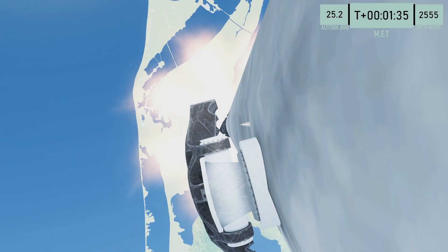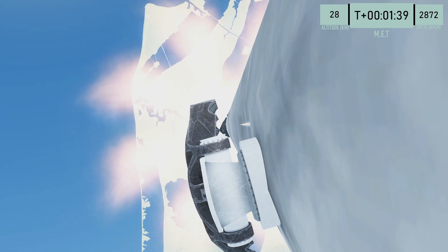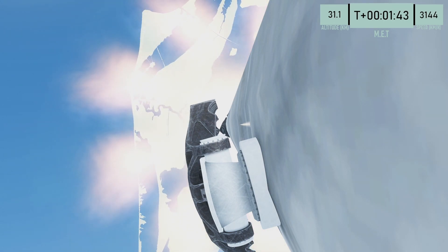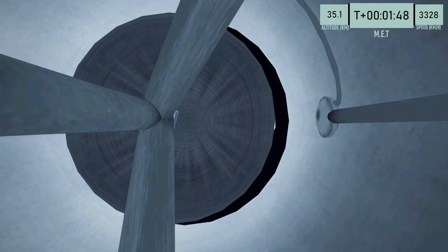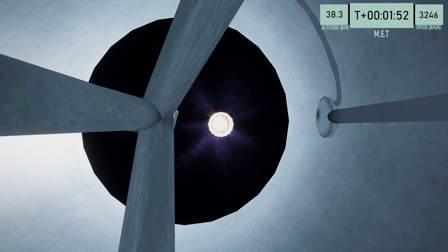Next major milestone for the mission is MECO, stage separation, and second engine start. The first stage will land on our drone ship, Where Are The Engines, and the second stage will continue on to orbit. MECO. Stage separation confirmed.